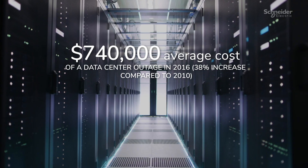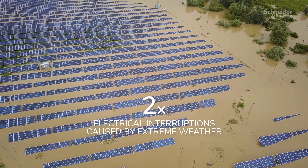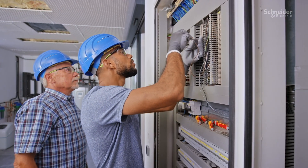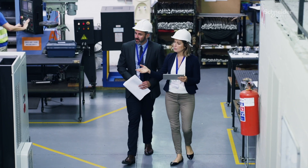No matter the facility, unplanned downtime can be extremely costly, and recent weather patterns are only making things worse. As electrical engineers, you know that the best way to prevent downtime is to prepare for it. At Schneider Electric, our portfolio of products and services are designed to simplify complexity and reduce risks.